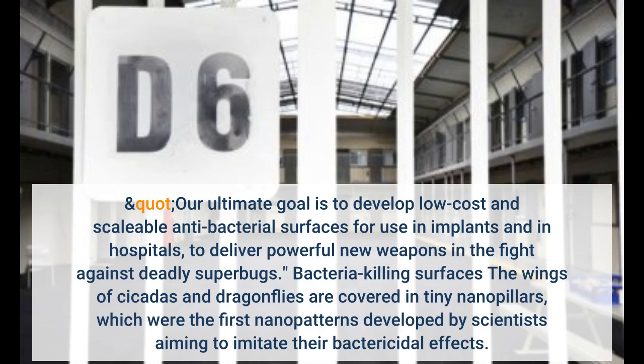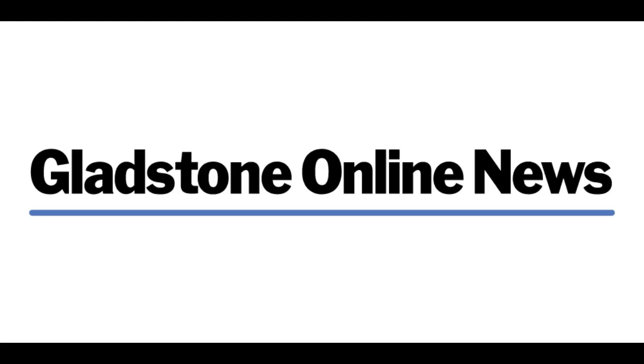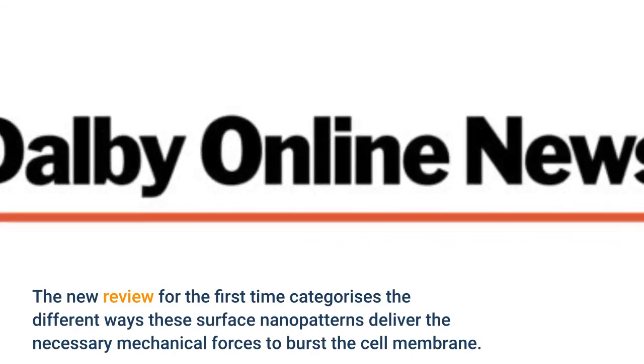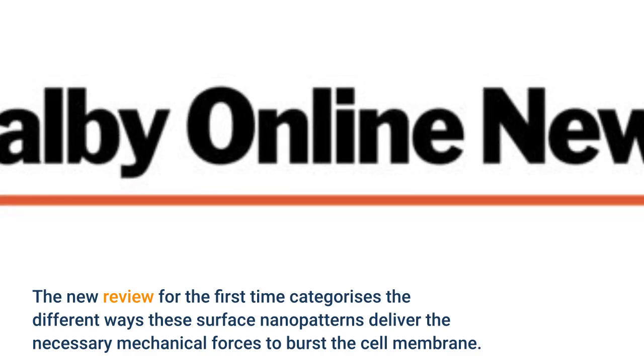The wings of cicadas and dragonflies are covered in tiny nanopillars. Since then, researchers have also precisely engineered other nanoshapes like sheets and wires, all designed to physically damage bacteria cells. Bacteria that land on these nanostructures find themselves pulled, stretched, or sliced apart, rupturing the bacterial cell membrane and eventually killing them.